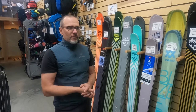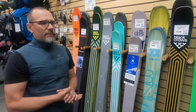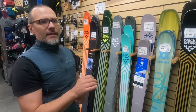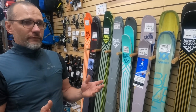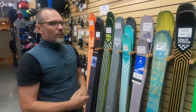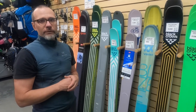Do camber skis make sense for backcountry? They sure do if you're into a more classic style of skiing, but we'd say that complicates things a bit. Everything in a camber ski is designed to make that ski dive. Everything in an early rise, no-camber, or reverse rocker ski allows it to come up to the top. You want to be on top of the snow in order to maneuver, pivot, disengage the edge, and move through softer snow.